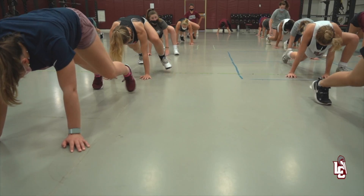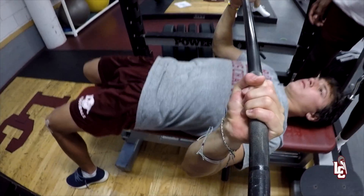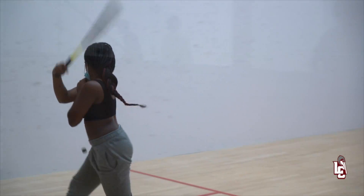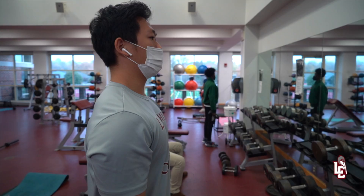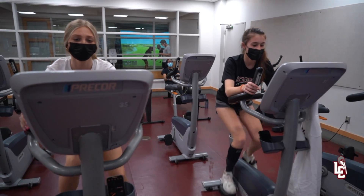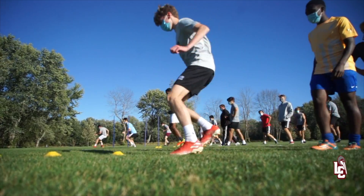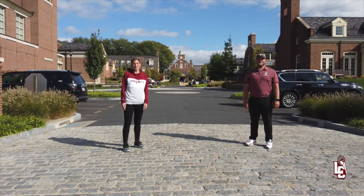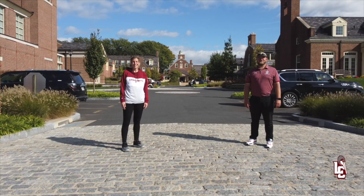Loomis Chafee is well known for its excellent academic and athletic programs. Whether you're an interscholastic athlete looking forward to competing on a college level, a student looking to have some fun in an intramural program, or you just want a great place to work out, Loomis offers the opportunities, coaching, and facilities you need to take your game and fitness to the next level. Today, Donnie and I are going to show you around our athletic facilities. Let's start outside!